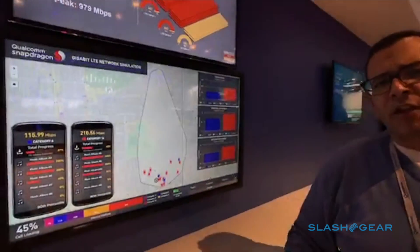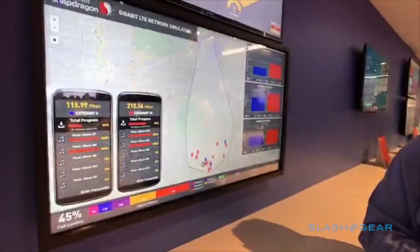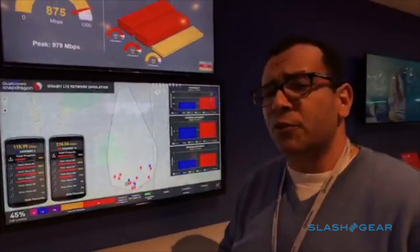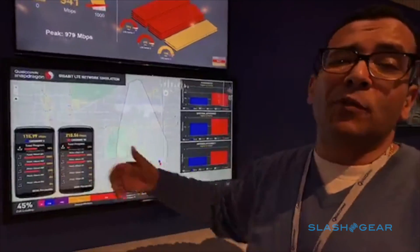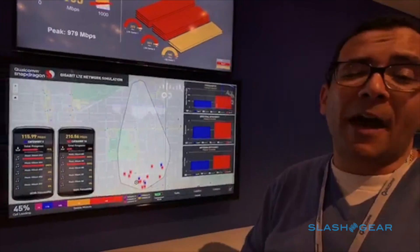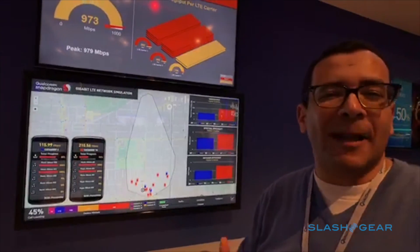Think about what this can do in terms of access to your files in the cloud, streaming 360-degree VR video at very high resolution and high frame rate, or — like in this example — downloading a music playlist for offline play in a matter of seconds. Very exciting technology, and we're very proud to bring it to the world with Snapdragon 835.